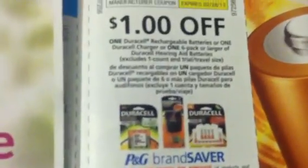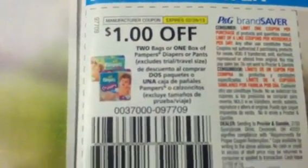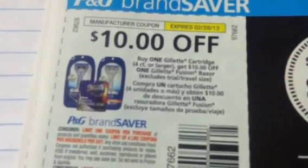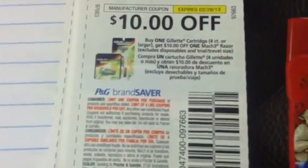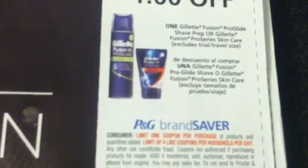We got $1.00 on Duracell Rechargeable Batteries. $1.00 off on Bags of Pampers, or $1.00 off one Box of Pampers. $1.00 off on Bags of Luvs, or $1.00 off one Box of Luvs. Buy one Gillette Cartridge, four count or larger, and get $10.00 off the Fusion Razor. And $10.00 off one Mach3 Razor with cartridge purchase. $1.00 off two on the Old Spice products. $1.00 off on the Gillette Fusion ProGlide Shave Prep or the Fusion Pro Series Skin Care. $1.00 off two on the Gillette Deodorants or Body Washes.